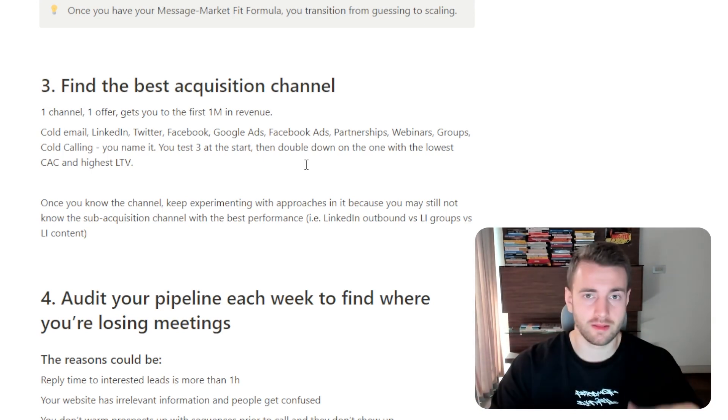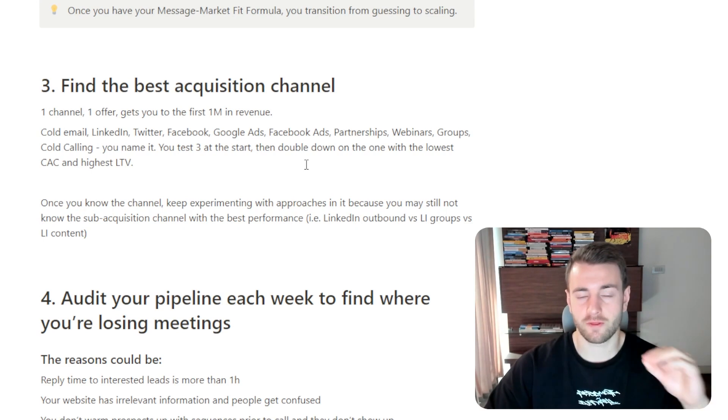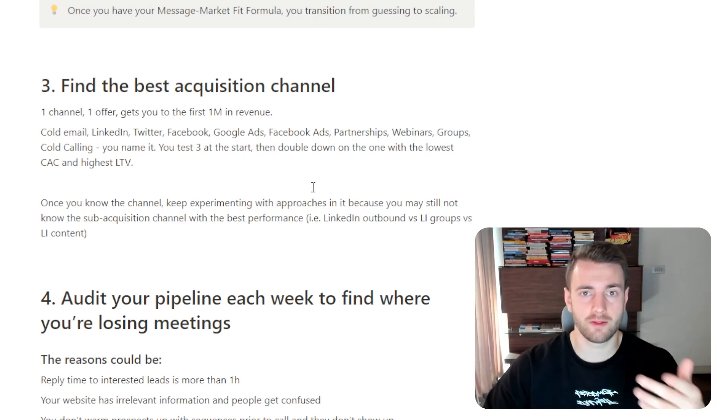Cold email, LinkedIn, Twitter, Facebook, Google Ads, Facebook Ads, partnerships, webinars, groups, cold calling — you name it. You test three channels at the start, and then you double down on the one with the lowest customer acquisition cost and highest LTV.